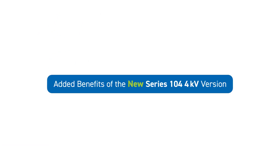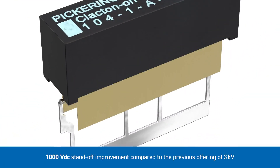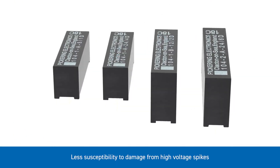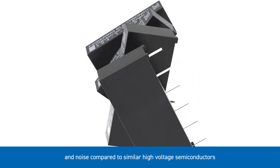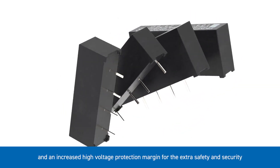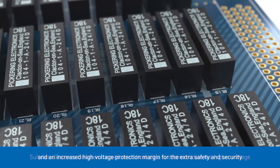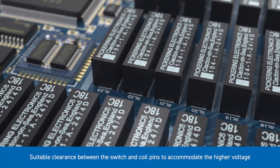Added benefits of the new Series 104 4kV version include a 1000 volt DC standoff improvement compared to the previous offering of 3kV, less susceptibility to damage from high voltage spikes and noise compared to similar high voltage semiconductors. The increased standoff voltage allows for an increase in equipment specification and an increased high voltage protection margin for extra safety and security, with suitable clearance between the switch and the coil pins to accommodate the higher voltage.